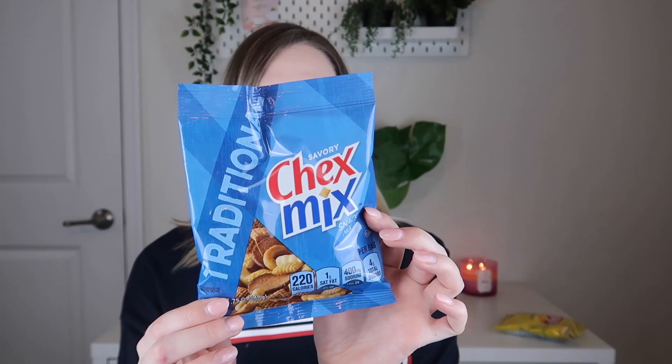Next item is some traditional Chex Mix. I love Chex Mix — who else loves Chex Mix? I just don't eat it a lot. I don't eat a lot of snacks like this, so it's super fun to get them every month. Now this box was sent to me for review. Next are some Doritos. Doritos are chips that I will eat — I really love these. I've actually been buying the fiery hot ones, the really spicy ones. If you like spicy food, let me know down below.